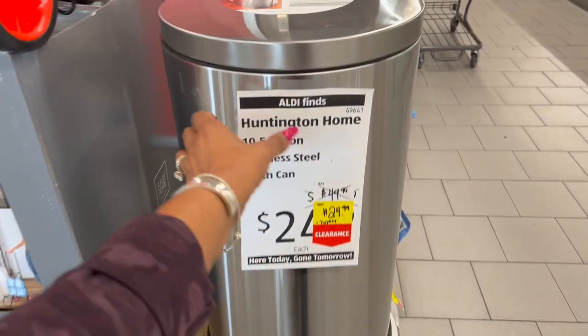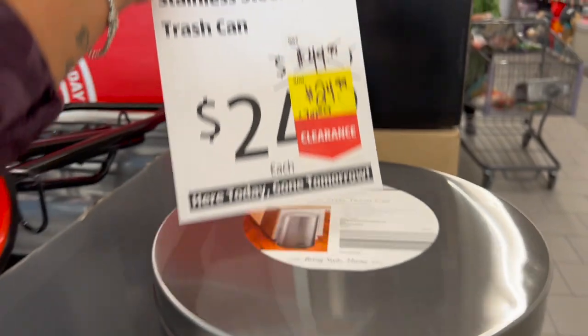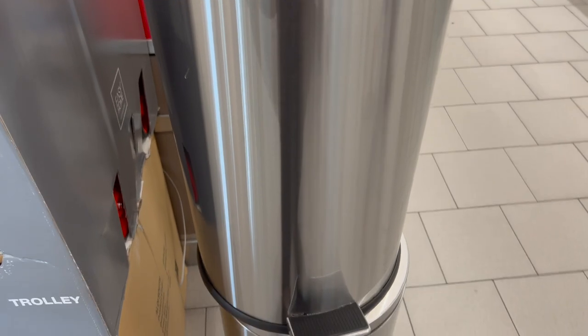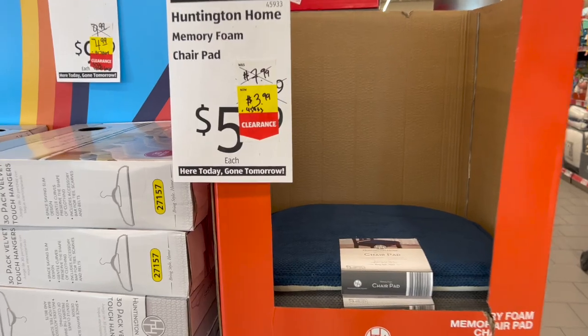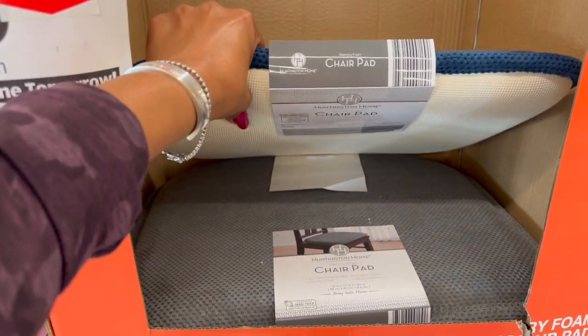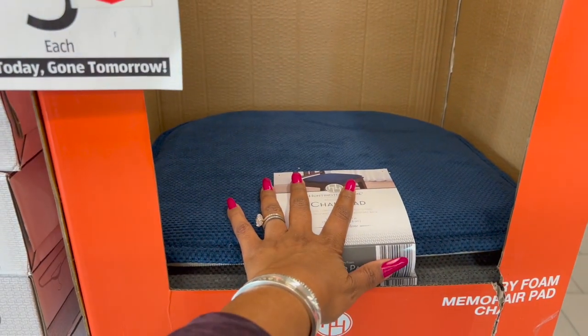Not a bad deal on the trash can at $24.99 — a great little gift. I remember Amanda wanted a stainless steel trash can for Christmas one year. Also, a chair pad from $7.99 marked down to $3.99 — it looks super comfortable. I kind of want one for my makeup chair.